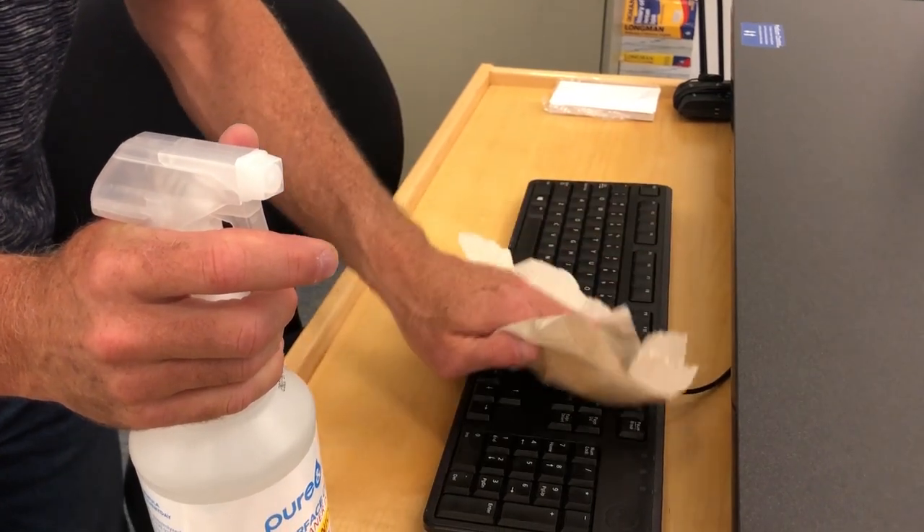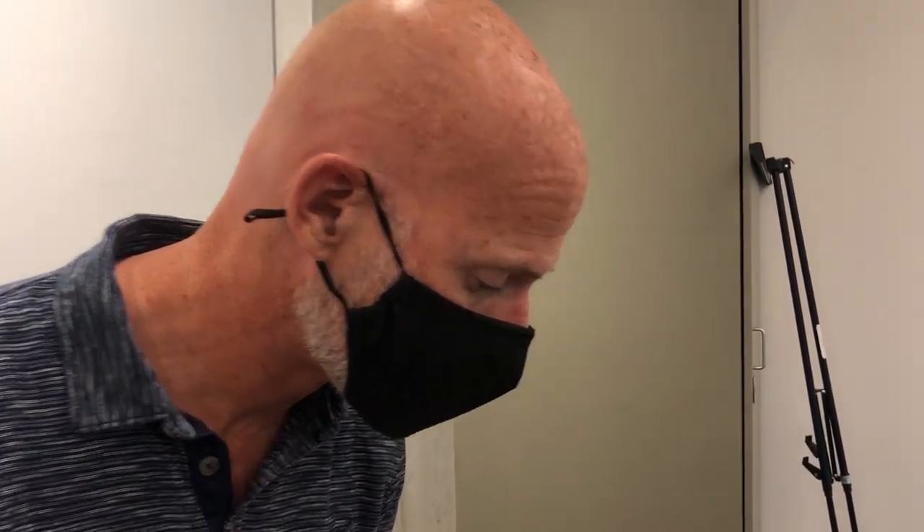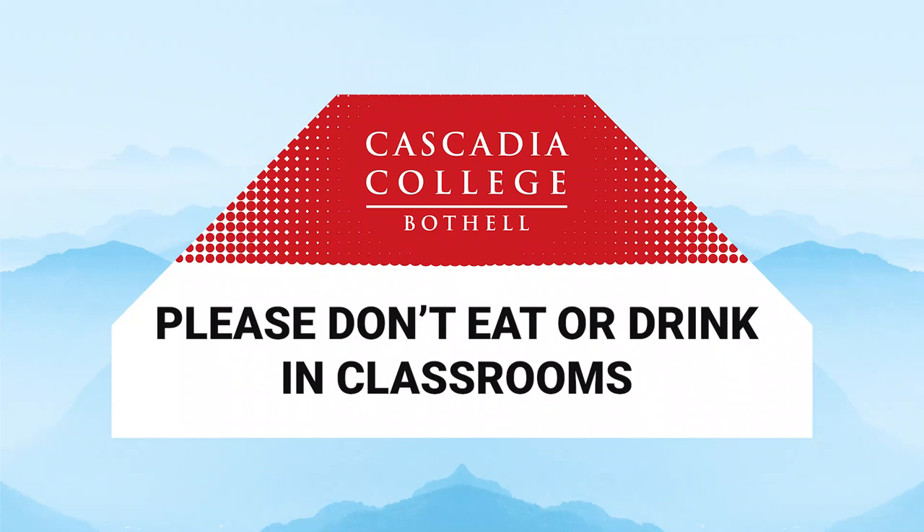It's important that we all take responsibility in cleaning our spaces in order to stay COVID safe. After you've cleaned your individual space, know that all bathrooms, all classrooms, and all public areas are sanitized every night by our cleanup crew.